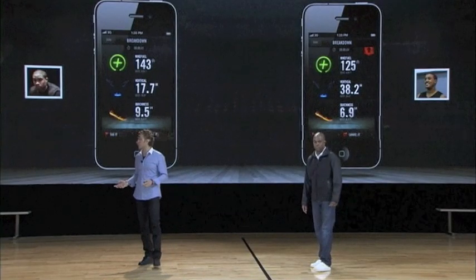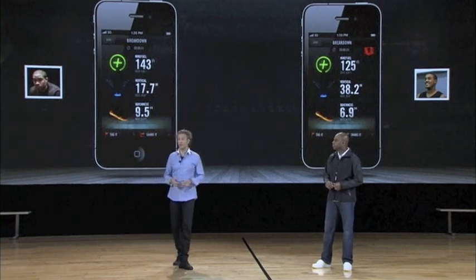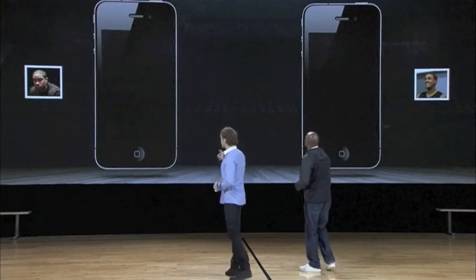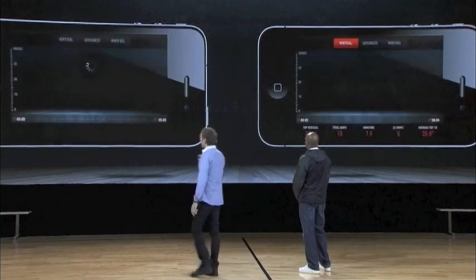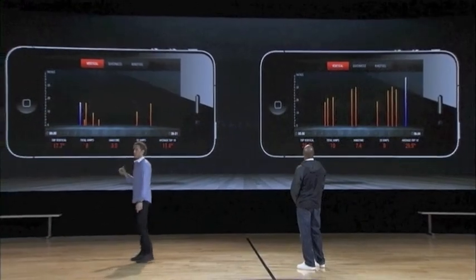What do you care about in basketball? How high, how hard, and how quick — that's what matters. Check this out: you flip the phone over to its side. You go from the vertical view that we're used to, and now all of a sudden you see every single jump they took during this game and how high it was.